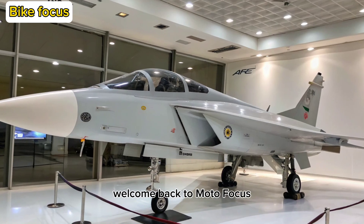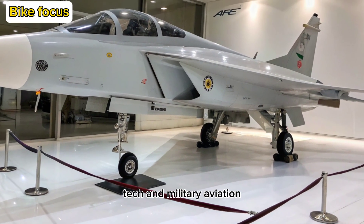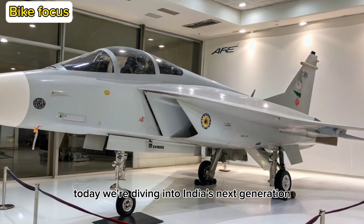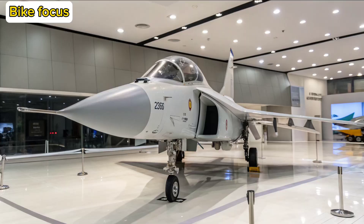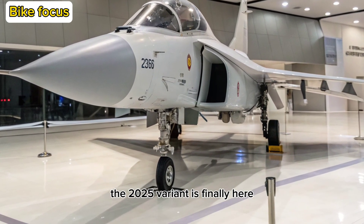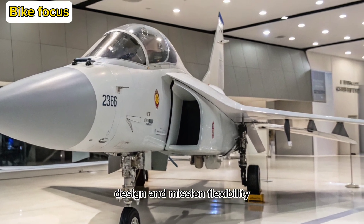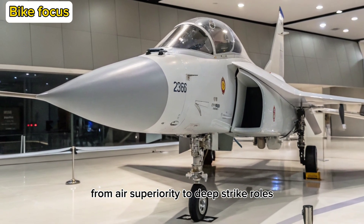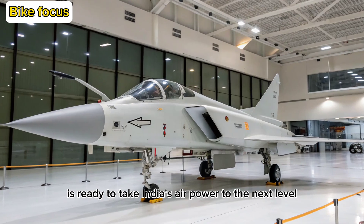Welcome back to Motofocus, your go-to destination for cutting-edge updates from the world of defense tech and military aviation. Today, we're diving into India's next-generation indigenous fighter, the Tejas MK2. After years of development and anticipation, the 2025 variant is finally here, and it's a massive leap forward in capability, design, and mission flexibility. From air superiority to deep strike roles, the Tejas MK2 is ready to take India's air power to the next level.